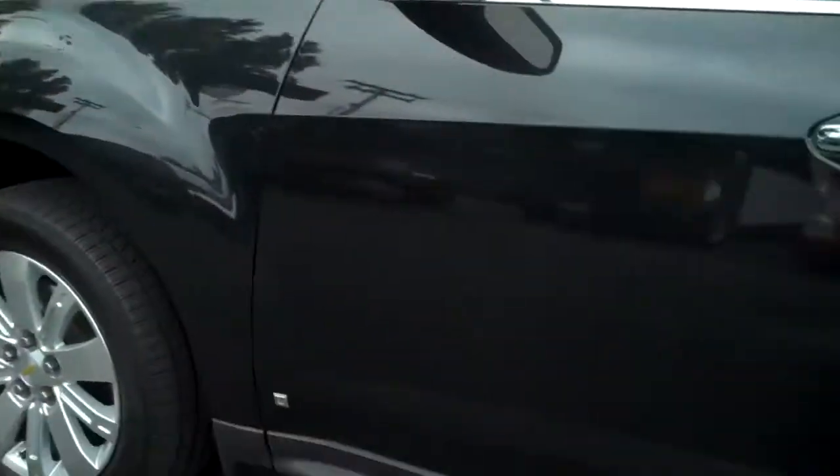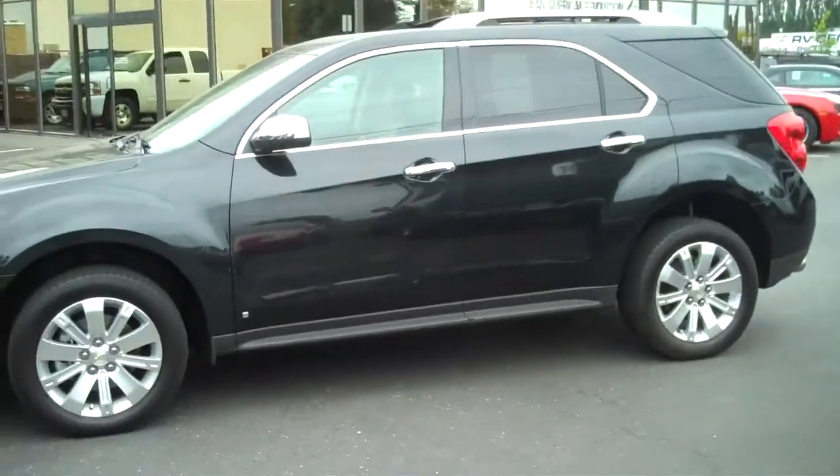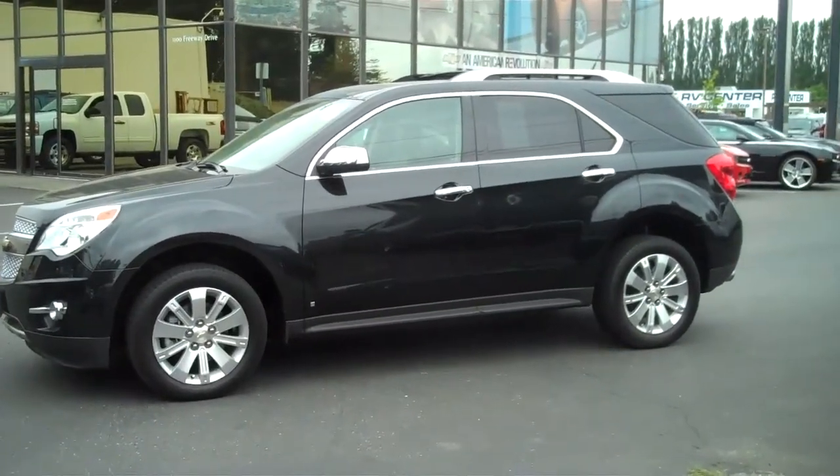I probably haven't hit half the bells and whistles on this thing, but this is our gently used, quality, pre-owned 2010 Chevrolet Equinox. Very rare to find and we're very proud to offer it to you. Thank you, have a great day.